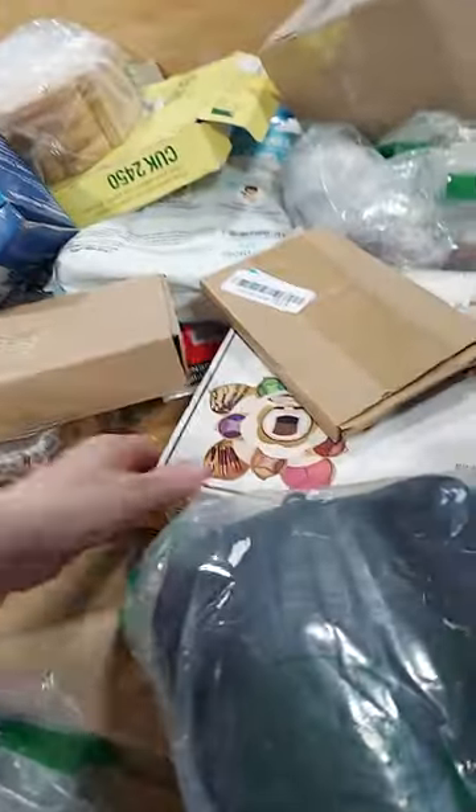Just reminders, we do not do returns, so make sure you test your items out before you leave. Other items: waffle maker, water bottle holder. A brace for your elbows. This is a cosmetic set right in through here.